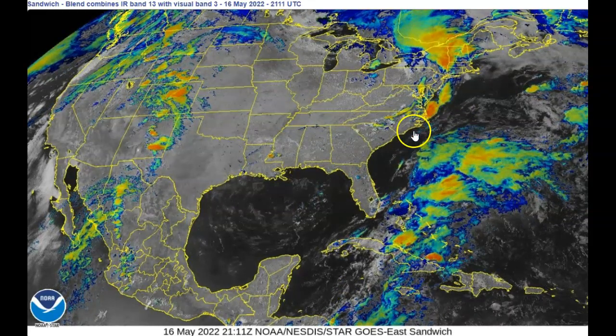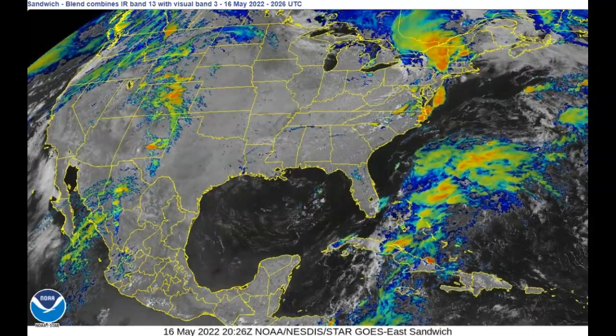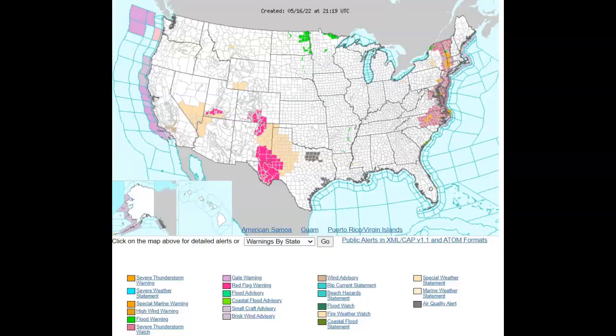Looking at the warnings map — in the center in bright pink, those are red flag warnings. Don't burn; the winds are too high and drought conditions are bad. You also have wind warnings covering Texas, New Mexico, Colorado, and Utah. But right here in Mississippi, coming across the river, this very small orange spot — that storm is starting to grow, so pay attention to it.